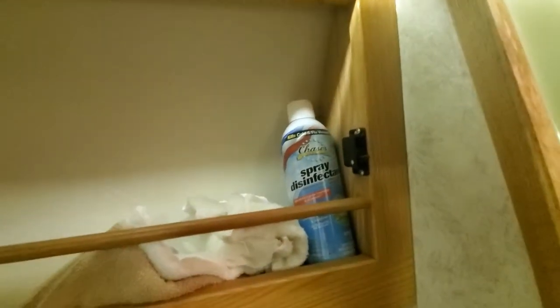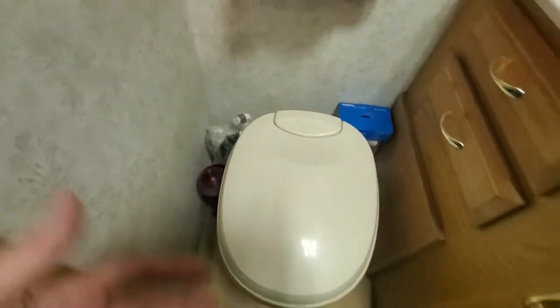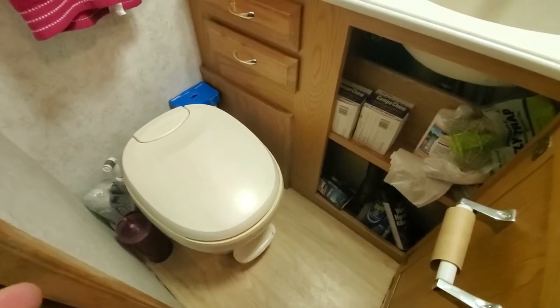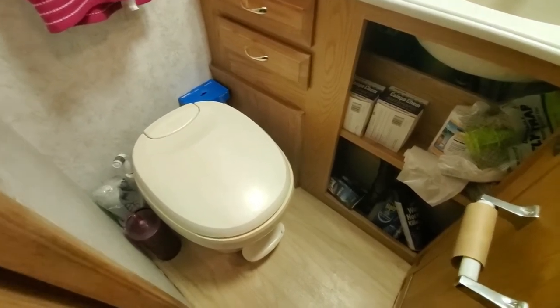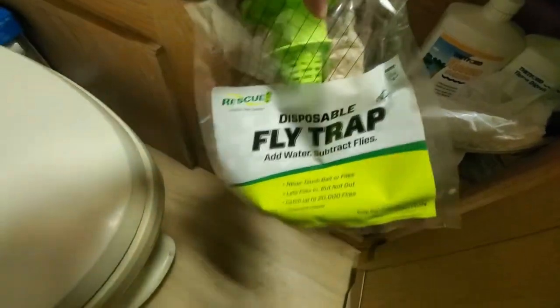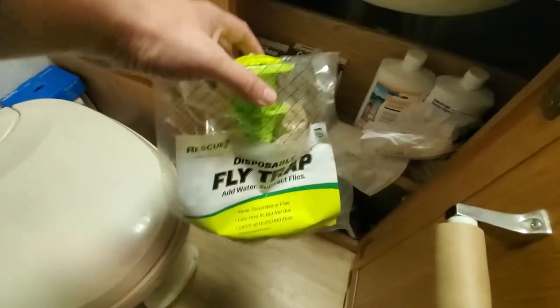I keep extra towels up here — I'm getting low and need to do laundry. I have a spray bottle of disinfectant for cleaning the toilet. Toilets need to be cleaned at least every week; otherwise grime really builds up and is hard to remove from plastic. I have tissue digesters to help with smell and breakdown, though I don't use them much. I also keep a disposable fly trap for outdoor camping to attract flies away from my trailer, plus fly ribbons and Lysol for cleaning the bathroom.